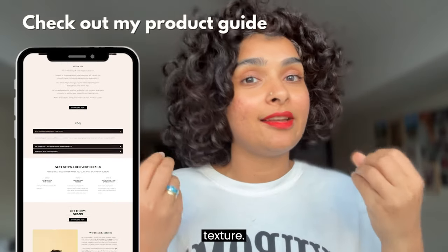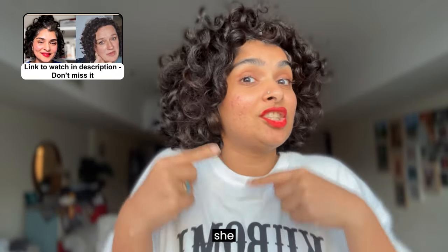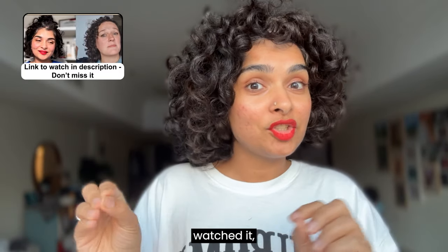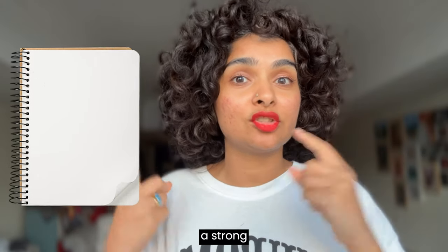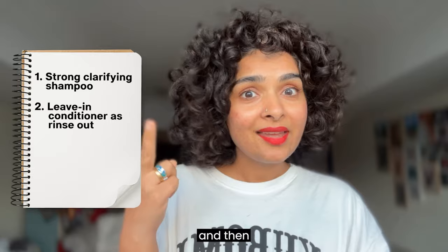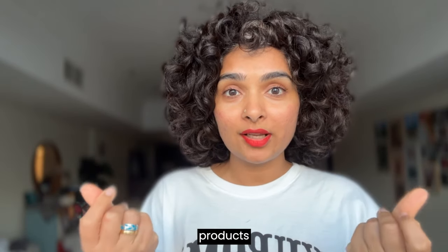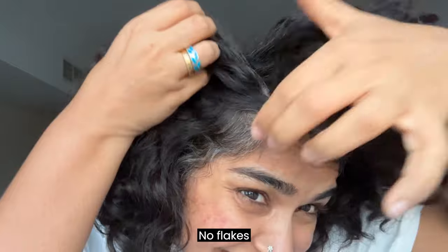In my latest interview with a curly hair blogger with fine curls — I have coarse curls, she has fine curls — her routine is completely different from mine. The basic gist of her routine is that she uses a strong clarifying shampoo, then uses a leave-in conditioner as her regular conditioner, applying it and rinsing it out, and then she only uses a hairspray. That's it. You see how different products are needed for different hair textures.